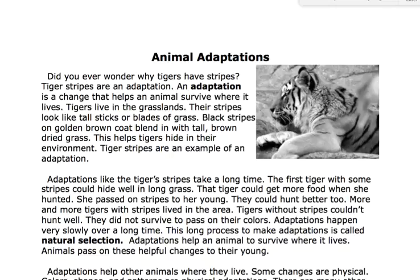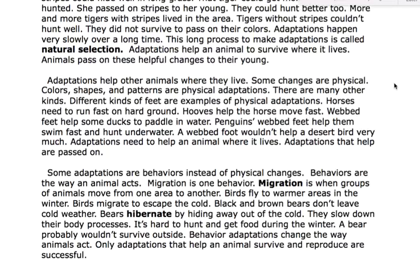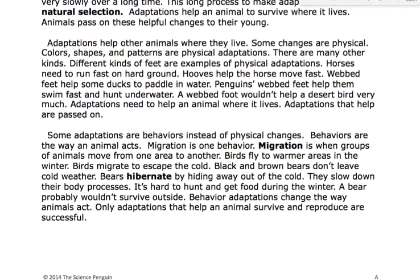Adaptations help an animal to survive where it lives. Animals pass on these helpful changes to their young. Adaptations help other animals where they live. Some changes are physical — colors, shapes, and patterns are physical adaptations.